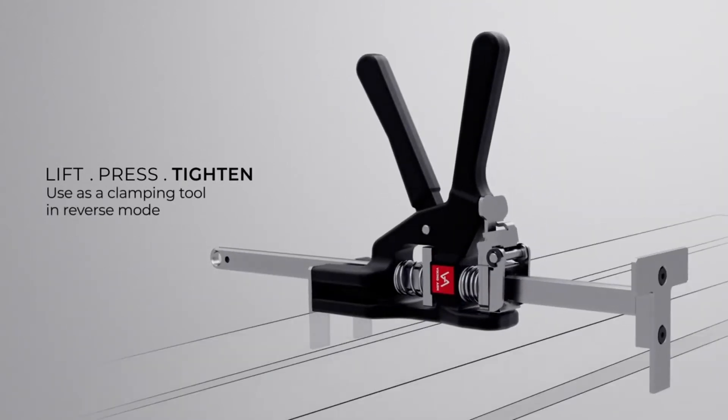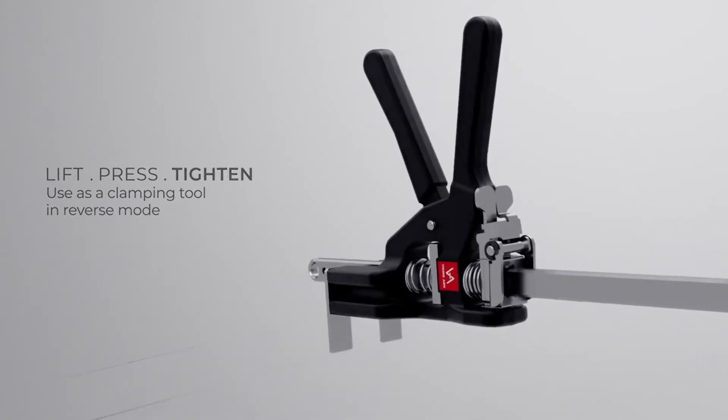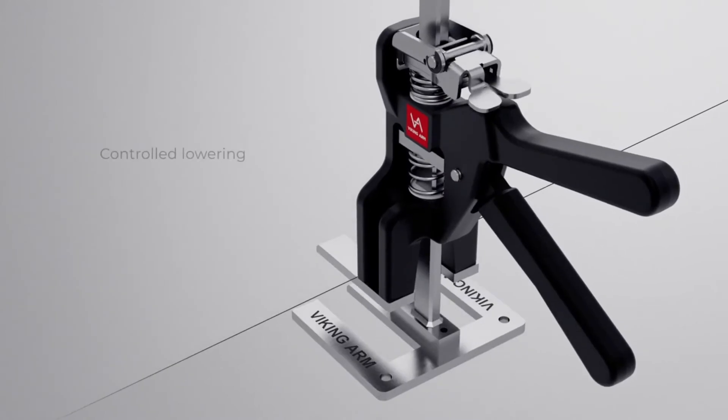Finally, it's equipped with mounting holes for safe operations, and with an operation range of 6 to 215 millimeters, you can manage a host of tasks.